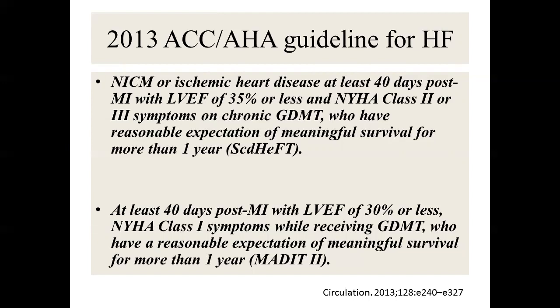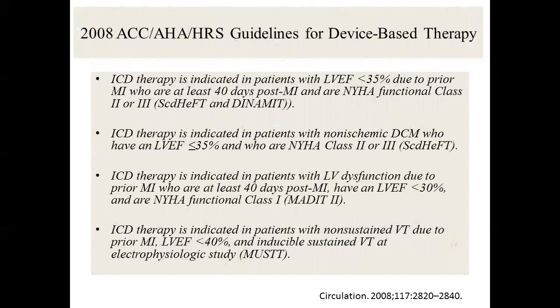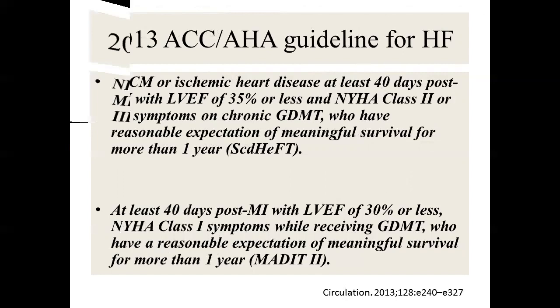For MI with EF 30% or less, this is MADIT-2 — same as the 2008 guideline. In the American guideline, the waiting time for non-ischemic heart failure is nine months, but the European guidelines now say three months — which agrees with my practice. If you have no revascularization after MI, wait 40 days. If you revascularize, wait three months (90 days).